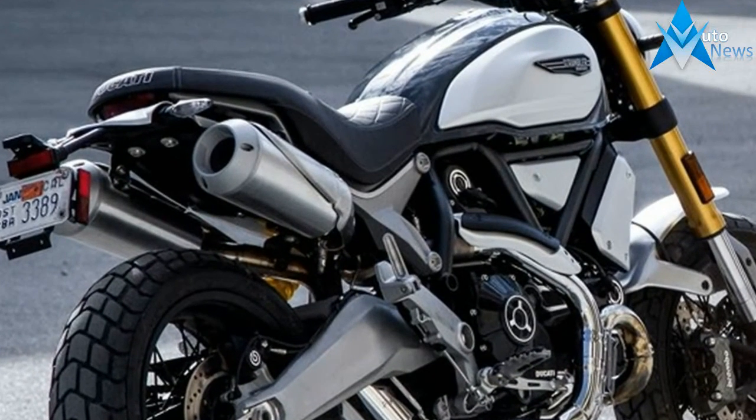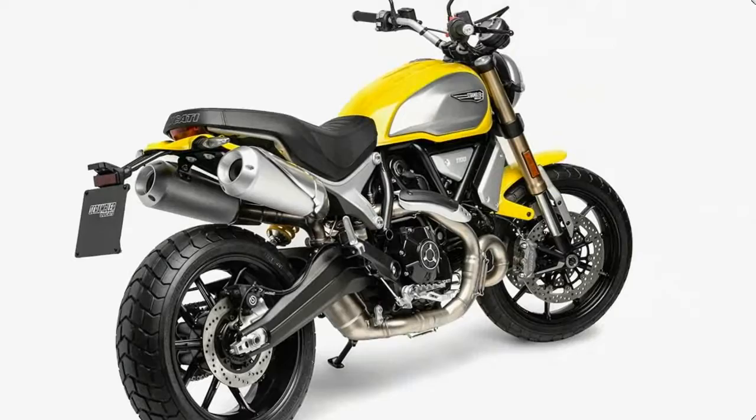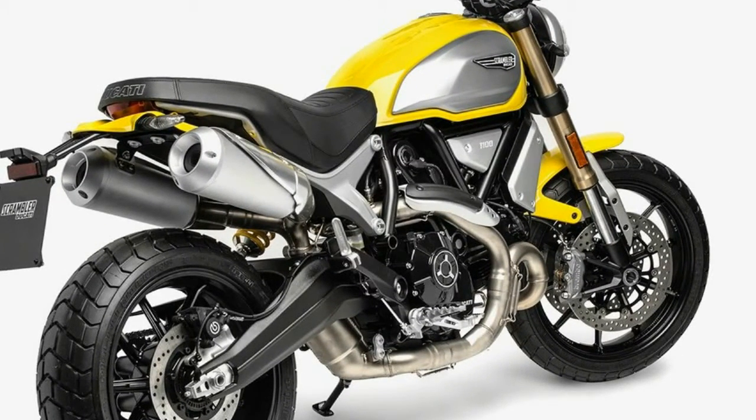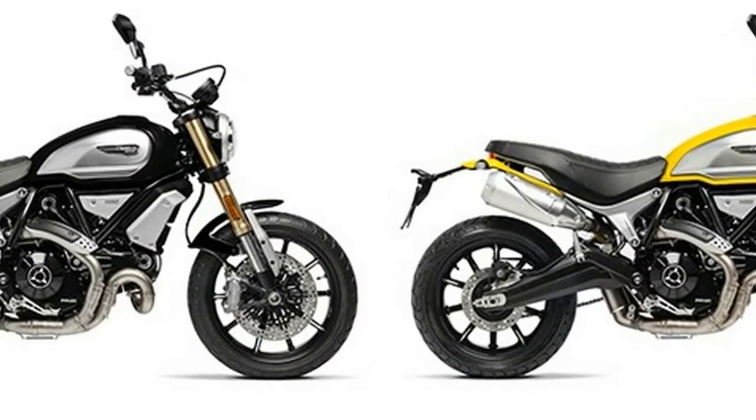The 2018 Ducati Scrambler 1100 is available in three versions: base, special, and sport. The special caters to the hip urban custom scene, and sport to those who enjoy high performance.